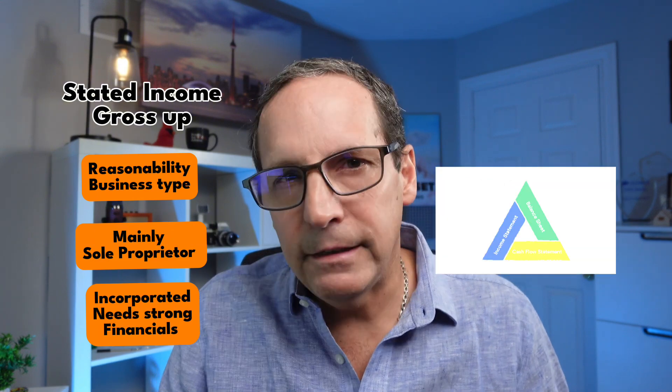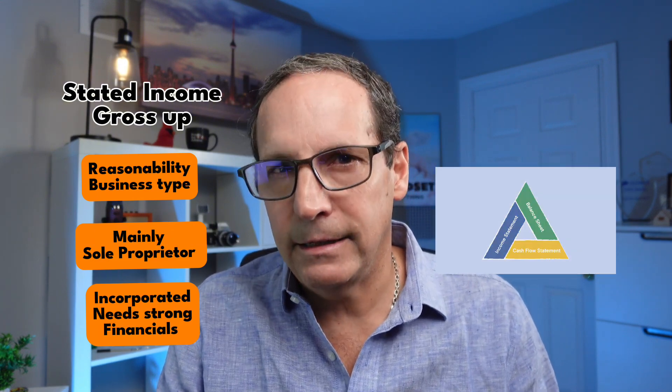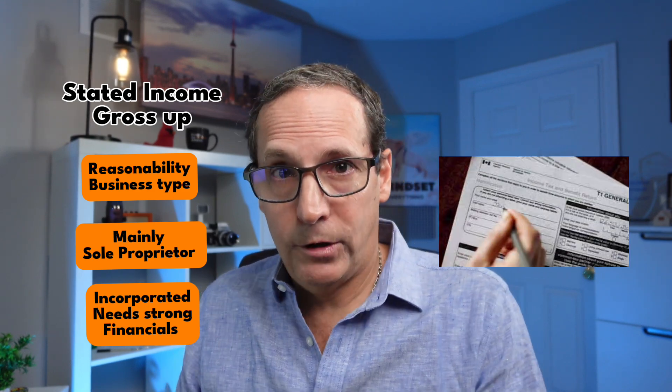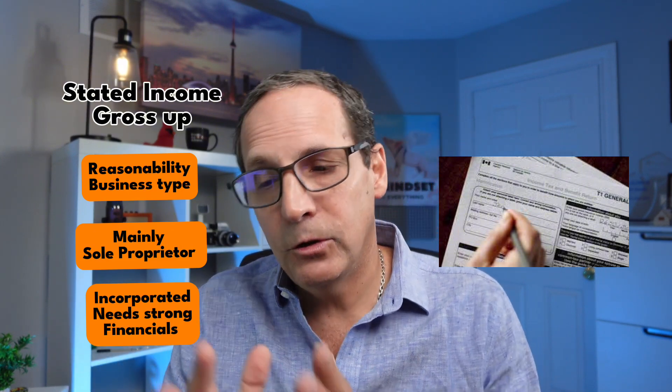What about if you're incorporated? If you're incorporated, you may still have options to gross up your income, but it will depend on showing strong corporate financial statements. You might have the option of grossing up your salary and dividends earned from your corporation, but you will need to provide solid financial statements — things like a balance sheet, income statement, and retained earnings. These documents give the lender a fuller picture of your financial health, so even if your tax return shows a lower net income, your business financials can demonstrate that you're in a strong position to qualify for a mortgage.